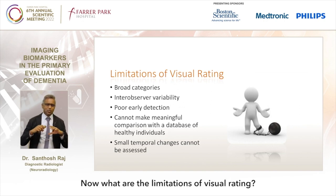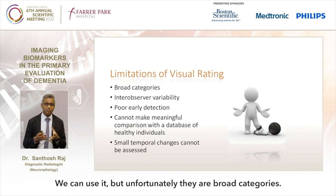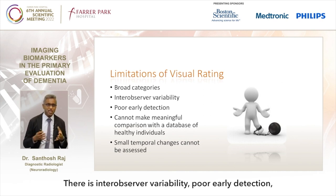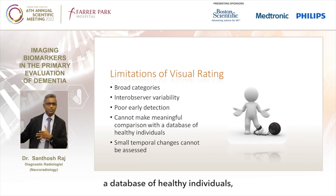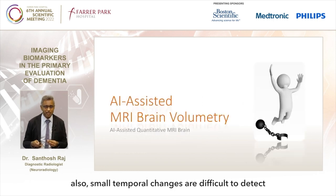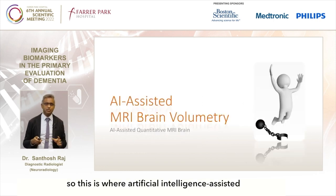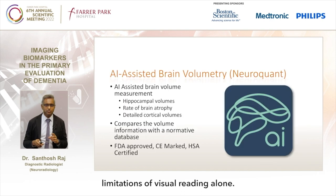What are the limitations of visual reading? We can use it, but unfortunately there are broad categories, there is inter-observer variability, poor early detection, and we can't make meaningful comparison with a database of healthy individuals. Also, small temporal changes are difficult to detect. This is where AI-assisted MRI brain volumetry helps us break free from the limitations of visual reading alone.